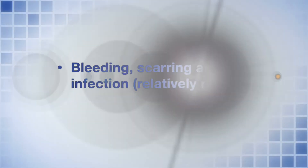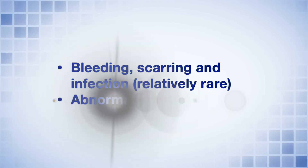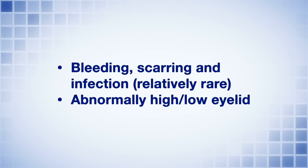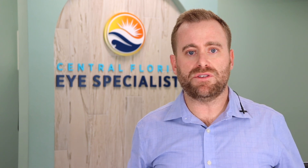The risks of the procedure include bleeding, scarring, and infection, although these risks are relatively rare. It is also possible to have the eyelid be a little higher or a little low. Ultimately the complications are rare and minor, and usually if any arise, there are things that we can address and fix.